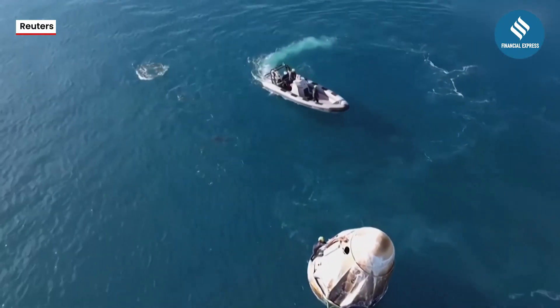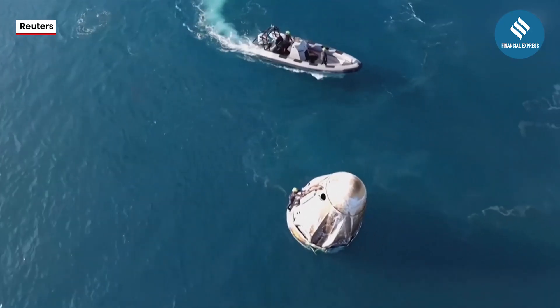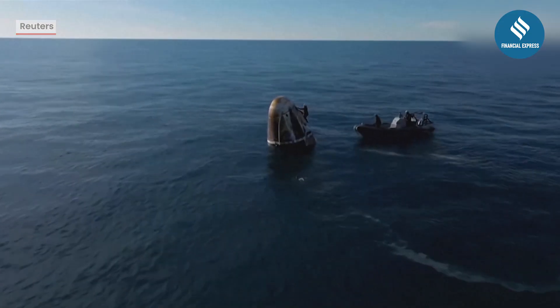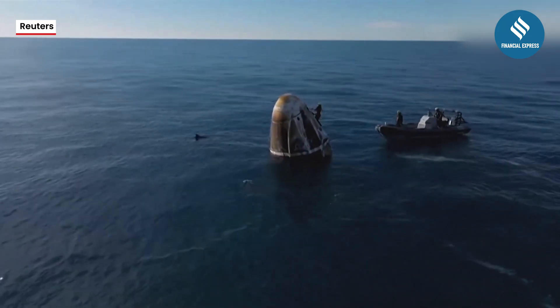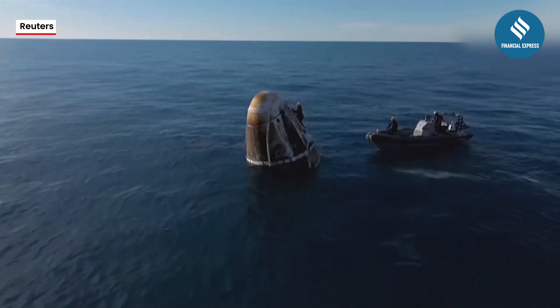Wow, we got a cute little pod of dolphins — it wasn't just one or two. The Dragon spacecraft is here on your screen, and we can see dolphins who want to come and play with Dragon.